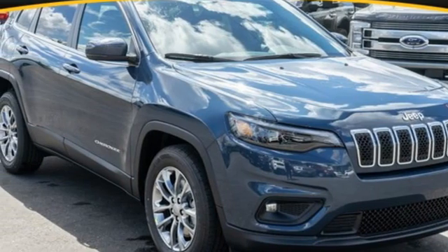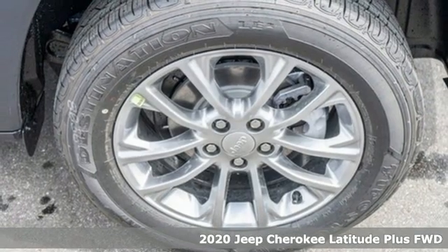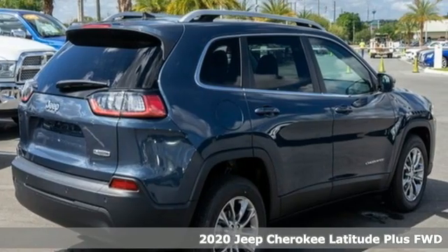Here's a new 2020 Jeep Cherokee. Everywhere you want to go, anything you want to do, Jeep takes you there. Plus, it offers an exciting list of features.